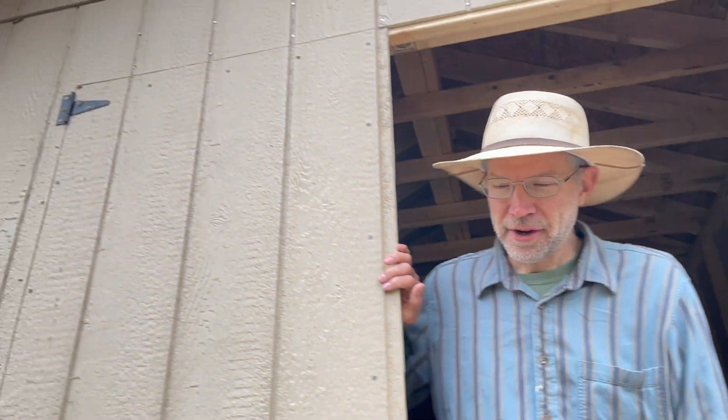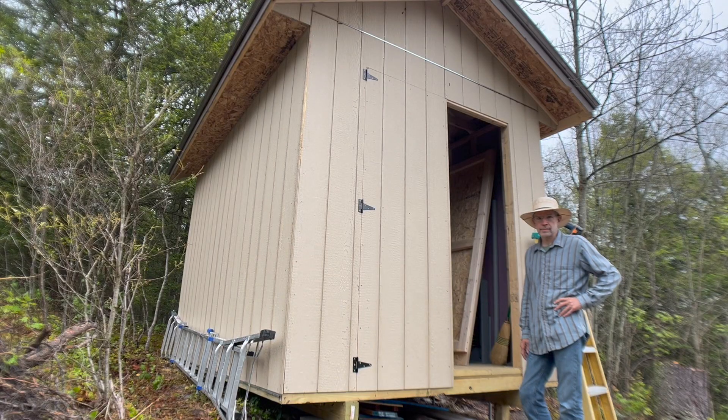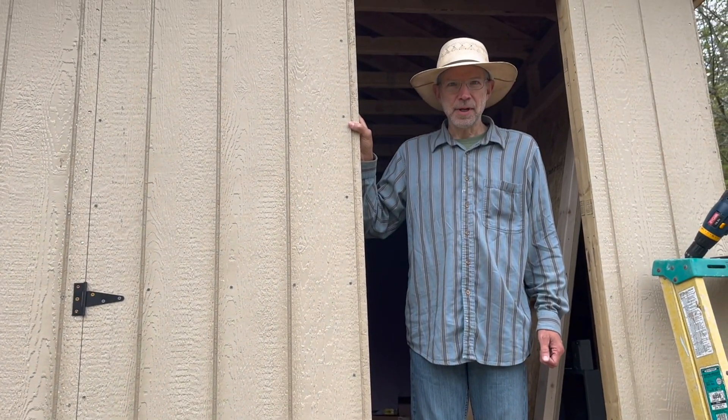We are installing the doors on the shed. I've got the right one all on — the hinges worked great — and now I need some help doing the lift.